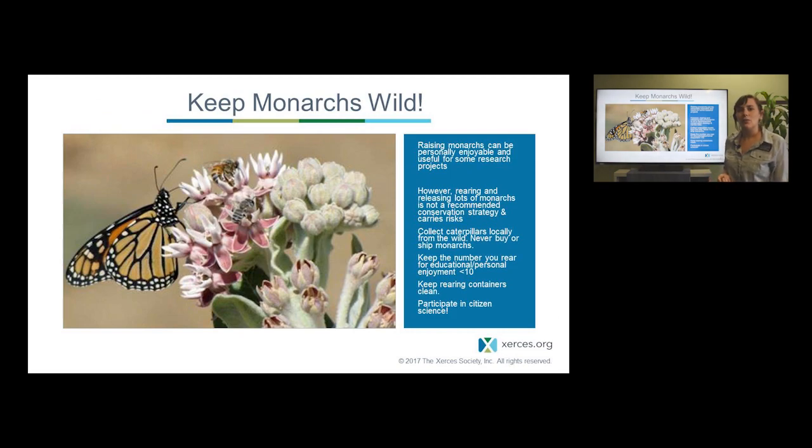Another point: the best ways to conserve monarchs include conserving their habitat and reducing the stressors they face. One thing we don't recommend is rearing monarchs for conservation at high volumes. Raising small numbers for educational purposes is absolutely fantastic, and if you do it, use best practices — keep containers clean, keep monarchs separate, ensure they have enough fresh milkweed and water, and release them at appropriate times of year in the right areas. But we don't have strong evidence that high-volume rearing will reverse the population decline, and it could interrupt ongoing studies or introduce disease or genetic issues.